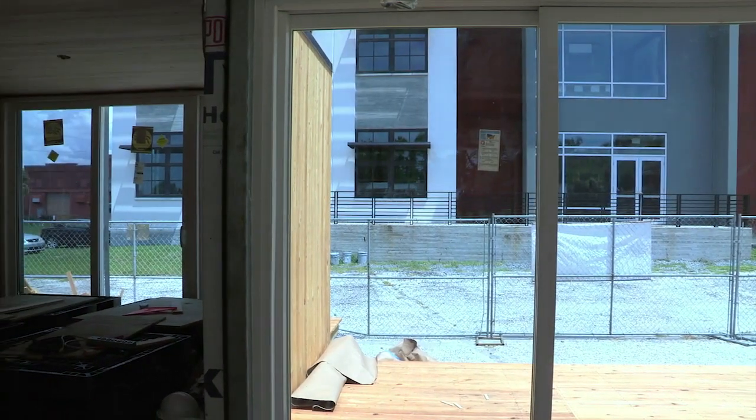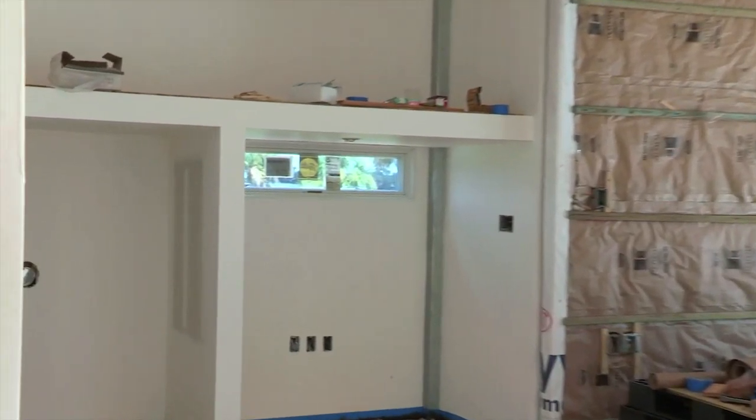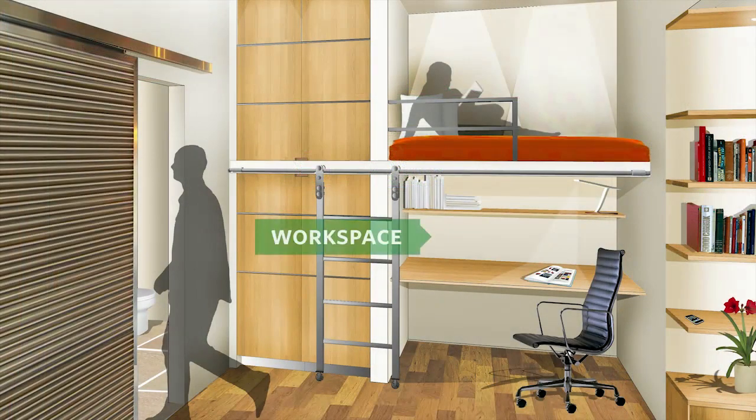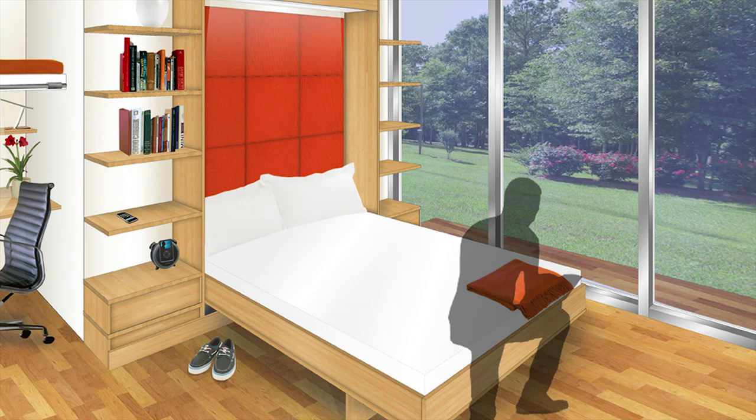Doors separate the bedroom, bath, and office into a private suite. The office area includes a convenient workspace and loft area which can accommodate an overnight guest or serve as storage. The bedroom module is large enough to accommodate a queen-size bed.